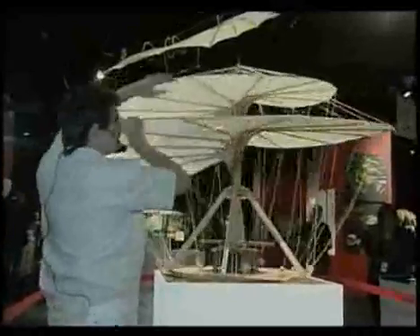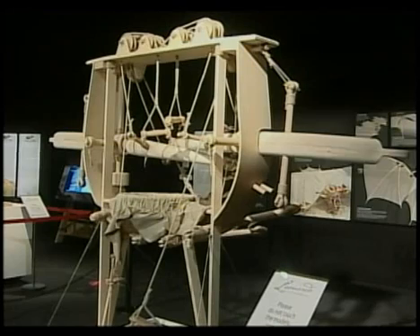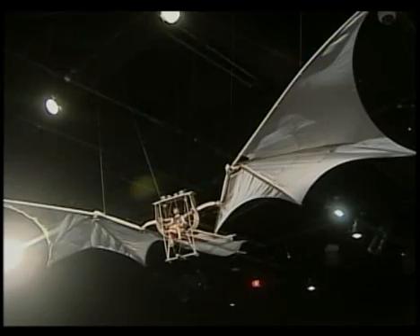Researchers made new discoveries in da Vinci's notes — a machine nobody before had ever seen, called the Great Kite. It's the final flying machine of Leonardo. The tragedy about Leonardo is that he wasn't able to publish anything of his work. If he had, people would have been flying a lot earlier.